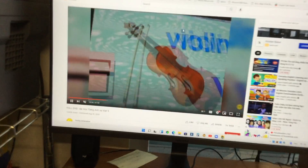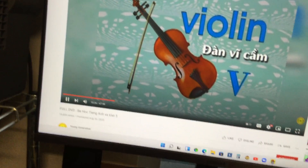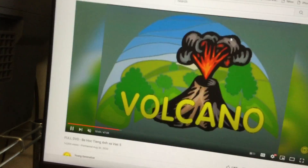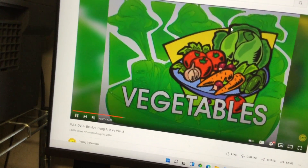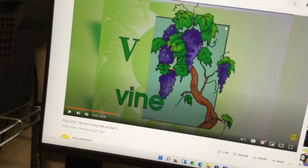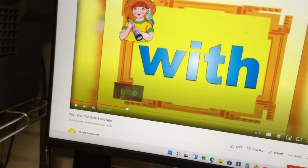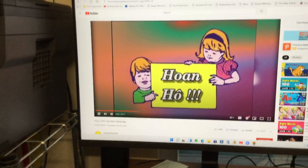Letter V. The first one is a violin. Next one is a van. And next one is a volcano. And next one is vegetables. And the last one is vine. Volcano — that's correct! Yay! There are five things that begin with letter V.